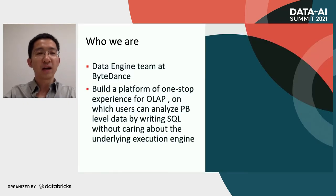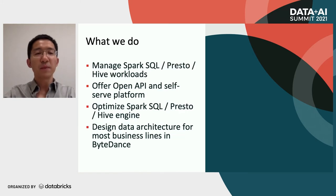Let me introduce who we are. We are the data engine team at ByteDance. We built a platform of one-stop experience for OLAP, on which users can analyze PB-level data by writing SQL without caring about the underlying execution engine. We manage Spark SQL, Presto, and Hive workloads. We offer open API and a self-serve platform, and we also optimize Spark SQL, Presto, and Hive engines. Besides, we design data architecture for most business lines of ByteDance.